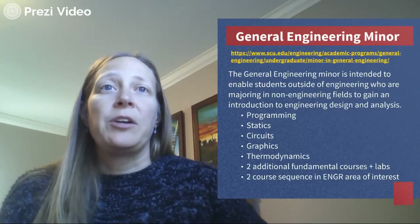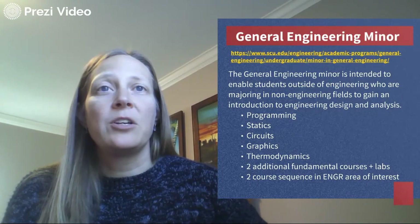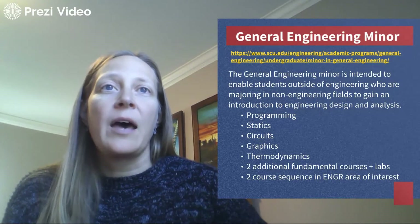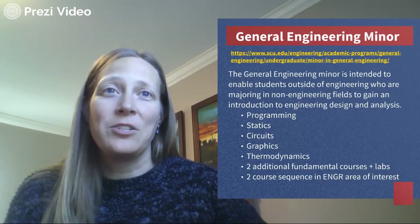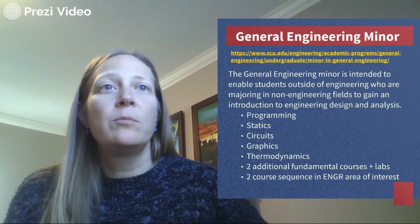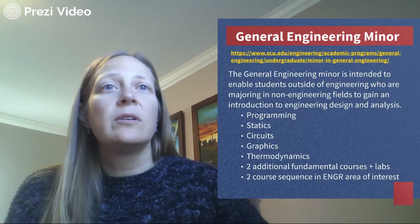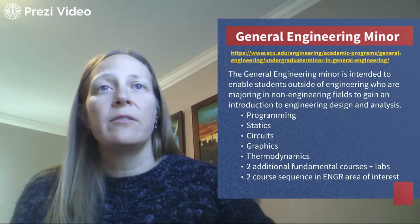Next we have a General Engineering minor, largely focused on students outside of engineering as a way to build their engineering knowledge and skills and use that in conjunction with their non-engineering major. Some of the skills we give them are in the engineering core — programming, statics, circuits, and graphics — and it's also customizable, allowing you to take two to four classes in an engineering area of interest.